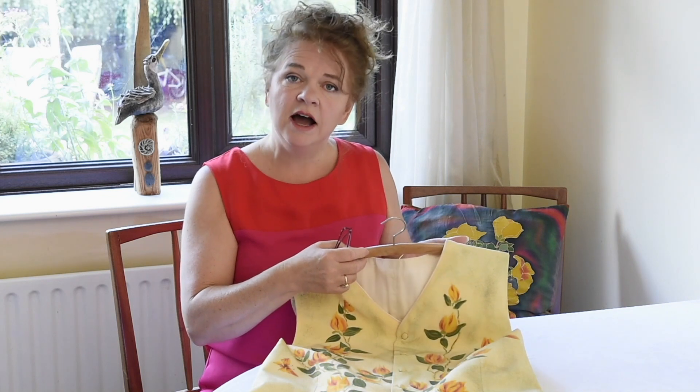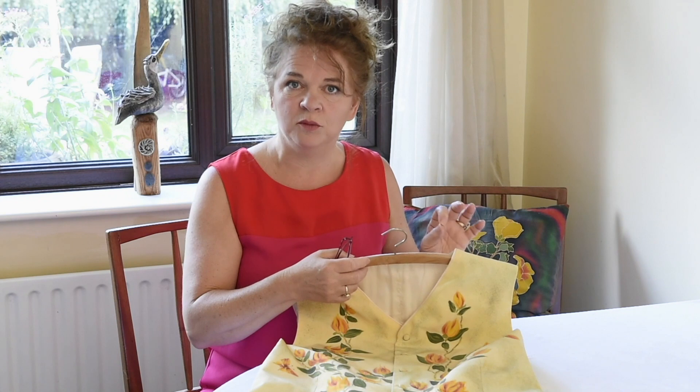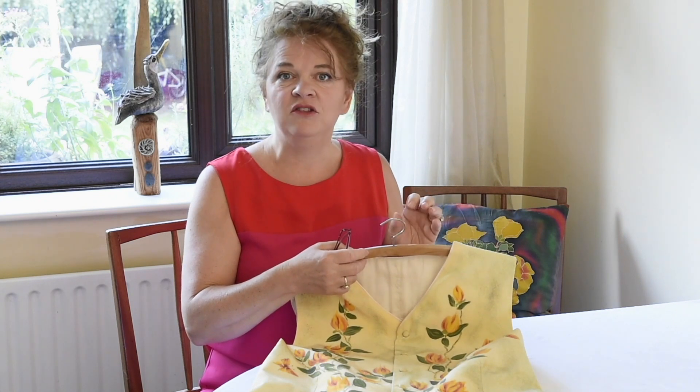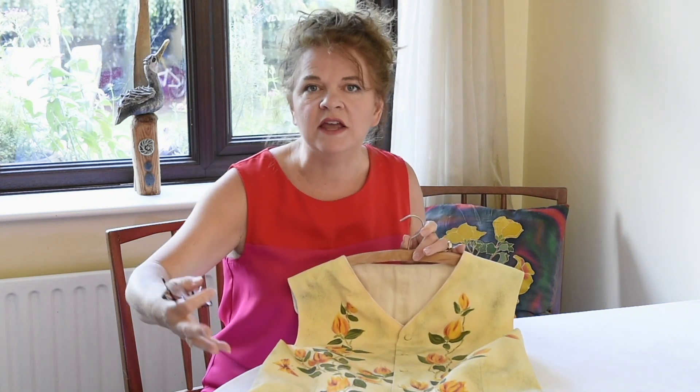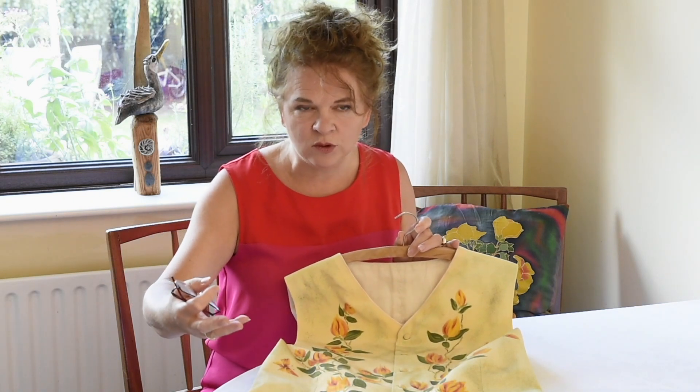So when I did my masters, I did my dissertation on Chinese painted export silks, and this is what I am going to be covering in far more detail today over the next 20 minutes.